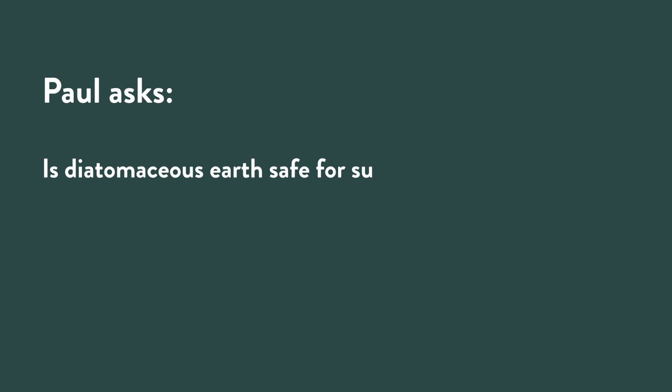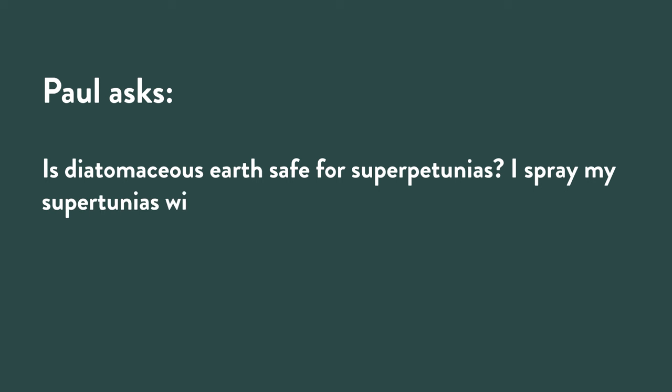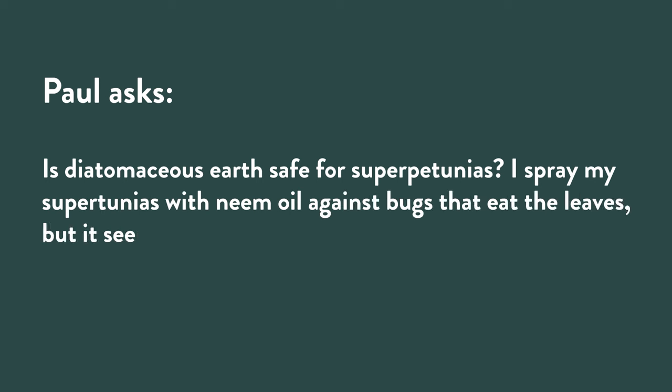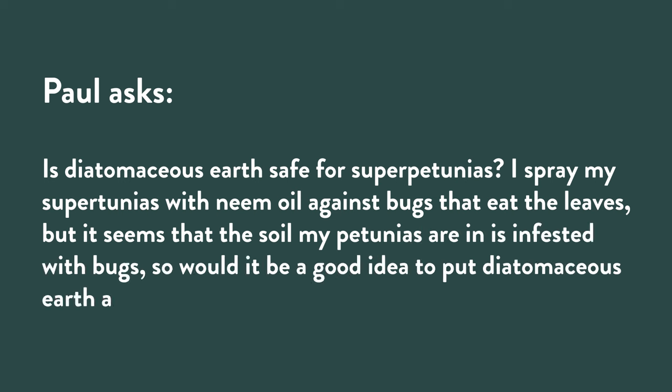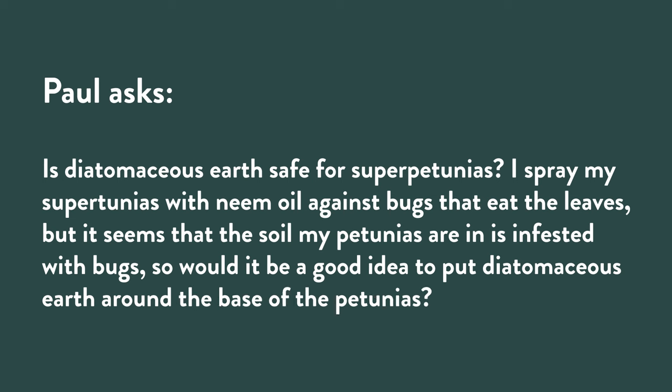Paul is wondering: is diatomaceous earth safe for supertunias? I spray my supertunias with neem oil against bugs that eat the leaves, but it seems that the soil my petunias are in is infested with bugs. Would it be a good idea to put diatomaceous earth around the base of the petunias? It's a great non-toxic control — it's not going to work on all insects, but it's worth a shot. Diatomaceous earth is a powdery substance made of diatoms — prehistoric little creatures. It doesn't feel like anything to you if you touch it, but to an insect crawling over it, it lacerates their exoskeletons and they dry out and die.